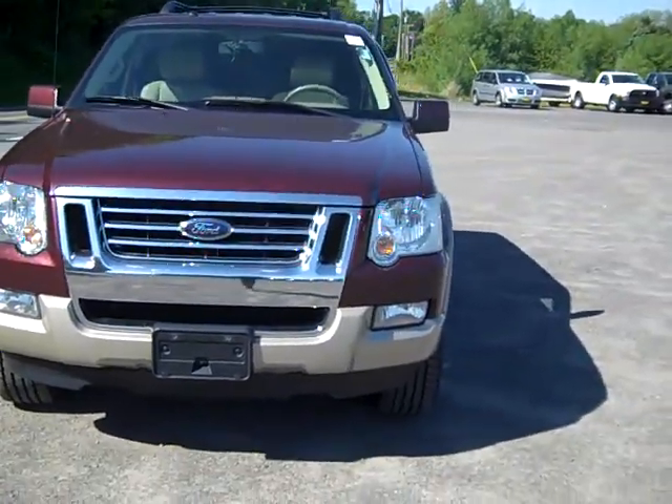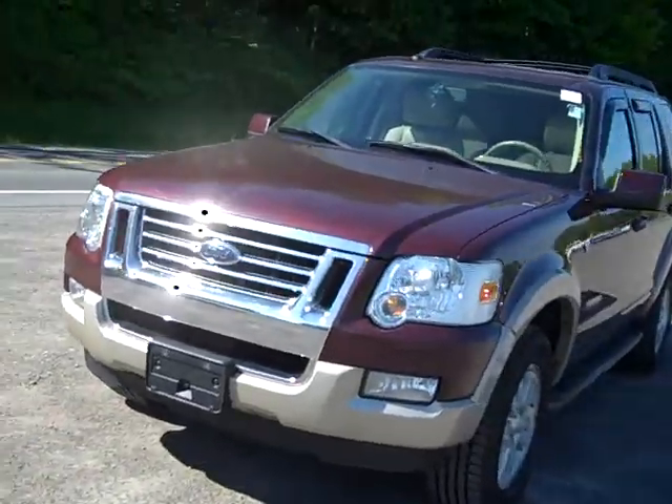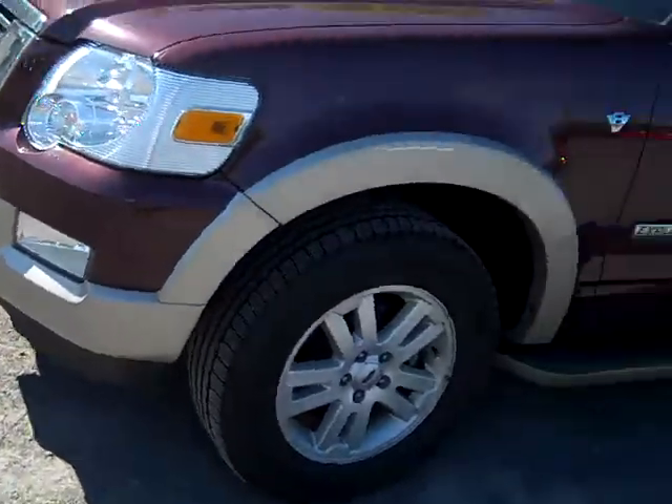Hey everyone, I'm over here at the Stored Chrysler Products in Sotis, New York, looking at a 2008 Ford Explorer in maroon. You've also got these chrome accents and beige colors on it. It looks really awesome.